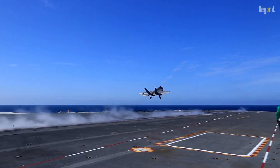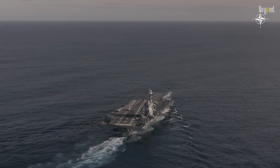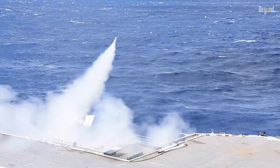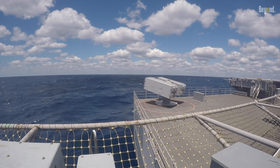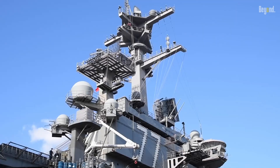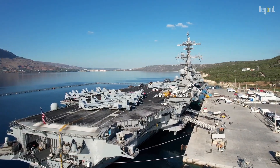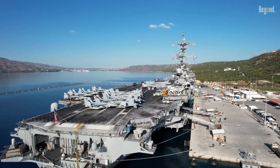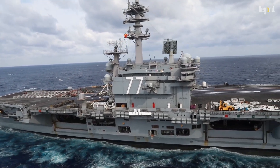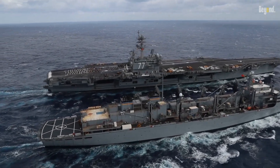An aircraft carrier isn't just about launching planes — it's also about defending itself. The Nimitz-class carriers are equipped with several defensive systems, including the Phalanx Close-In Weapon System for anti-missile defense and the Sea Sparrow Missile System for anti-aircraft warfare. In addition, they are outfitted with electronic warfare suites and decoy launchers, providing a multi-layered defense. The design also contributes to survivability, with vital areas being heavily armored and redundant systems in place to ensure the carrier can continue operating even after sustaining damage.